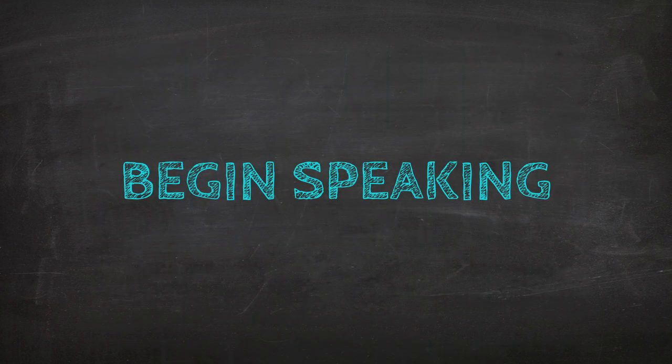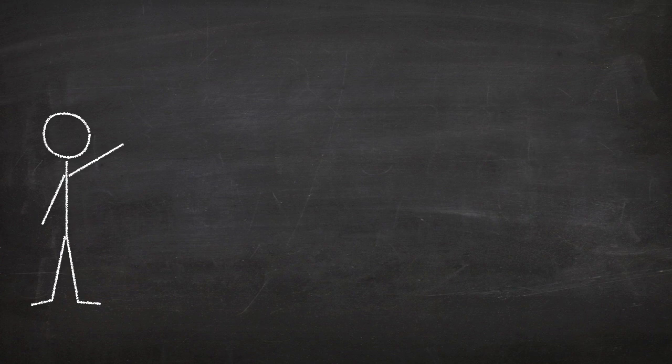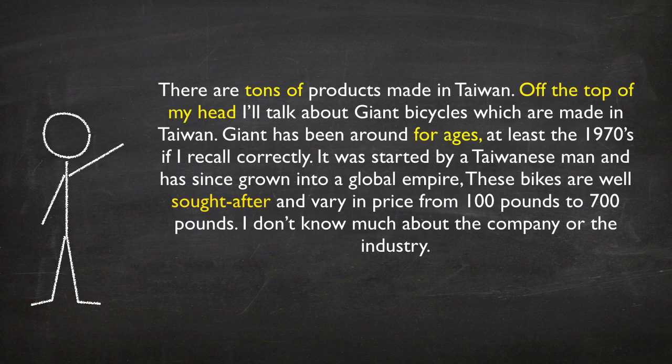Then we would begin speaking. There are tons of products made in Taiwan. Off the top of my head, I'll talk about Giant Bicycles, which are made in Taiwan. Giant has been around for ages — at least the 1970s, if I recall correctly. It was started by a Taiwanese man and has since grown into a global empire. These bikes are well sought after and vary in price.